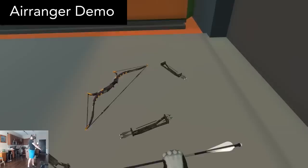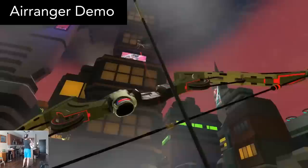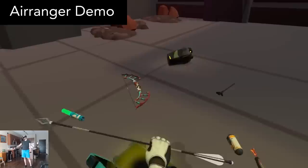Air Ranger is a bow and arrow multiplayer game. These types of VR games are a dime a dozen, but this one is one of the best I've played. Every time I've played, there have been other people online to play with. It's very well made with smooth gameplay, good combat mechanics, and a large variety of weaponry and equipment to find and use.